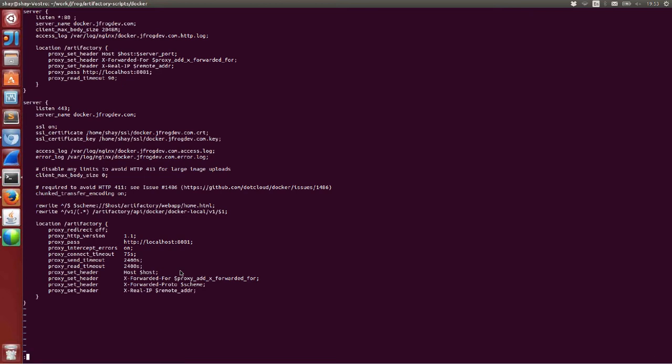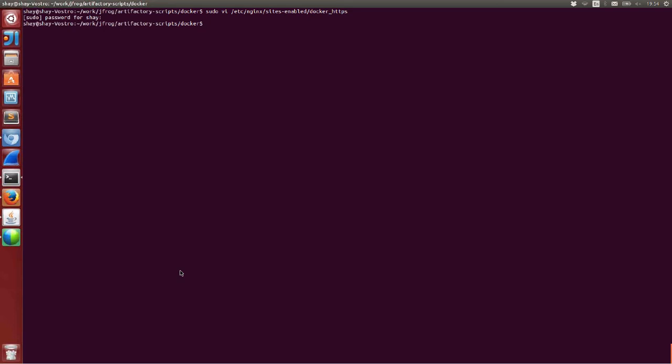For the next step, I want to use a concrete username when pushing Docker images rather than anonymous. I use curl with admin credentials, communicating through Nginx to Artifactory under the v1 endpoint. This gives me the Docker credentials I need, and I put them into the user home .dockercfg file.